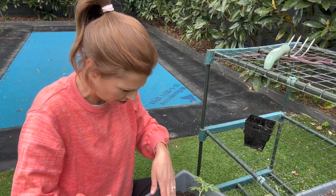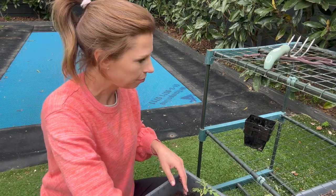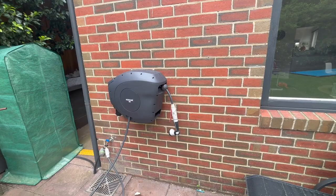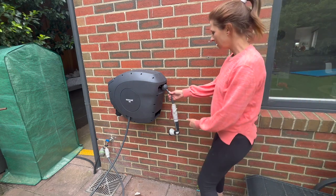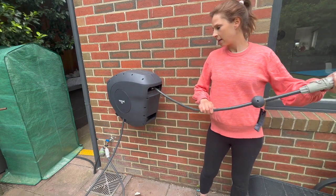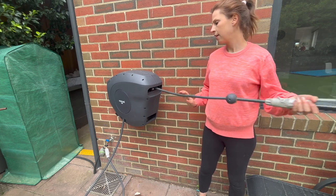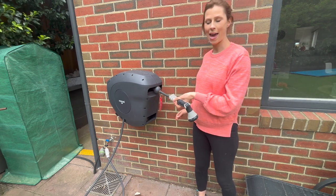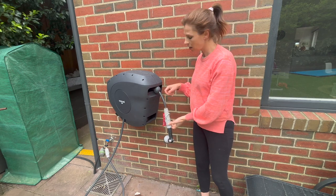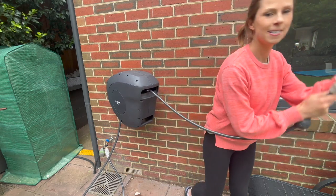Do you want to see my hose? Here's the hose from Hoselink, which I'm pretty sure is another Aussie brand. The best thing about it is that I can pull it out, use it, and then it puts itself away — I don't have to do that whole winding-up thing and it doesn't kink.